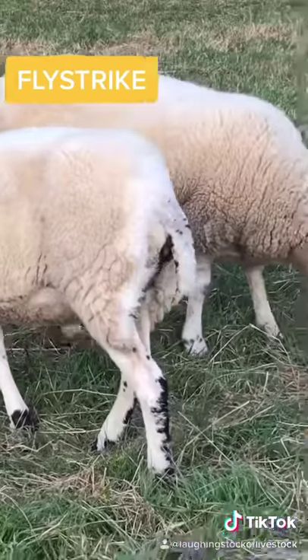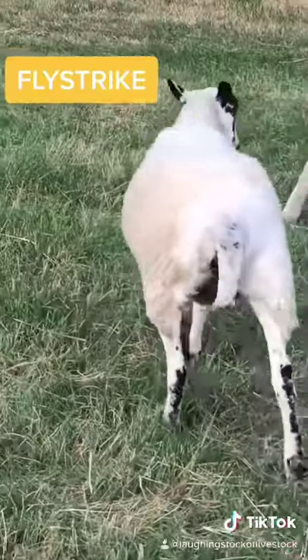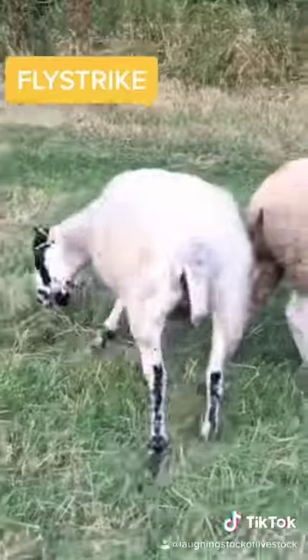Luckily I caught it when it was mostly eggs. We've had to shear her bum — called dagging — where we took away all the infected wool and any bits of dirty mess. I'm going to show you a quick video of the following morning of that exact piece of wool, and it's just disgusting.